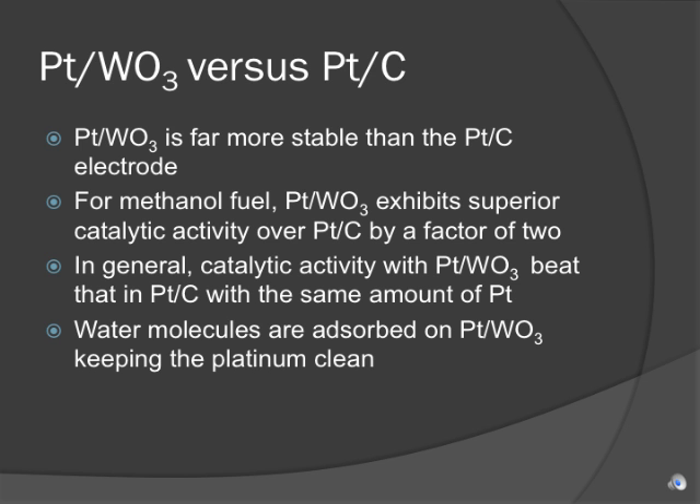The tungsten oxide nanorods show significant promise for the support of platinum on fuel cell electrocatalysts for a few reasons. In comparison to carbon supports, the tungsten oxide support structure is far more stable and durable. In direct methanol fuel cells, the platinum and tungsten oxide nanorods showed twice as much catalytic activity as did the commercial platinum carbon electrocatalyst. And even without a methanol fuel, the platinum-tungsten oxide electrocatalyst showed much more catalytic activity than the platinum-carbon electrocatalyst with the same amount of platinum. Because of the oxophilic nature of tungsten oxide, the nanorods are able to absorb intermediates in the fuel cell reactions, keeping the surface of the platinum clean. This keeps the platinum from corroding so that not only does the tungsten oxide support electrocatalyst exhibit more initial activity, but it will last longer than the carbon-supported catalyst.